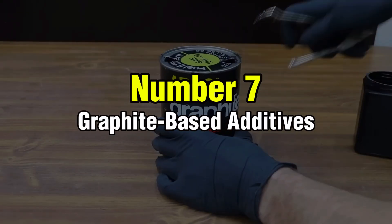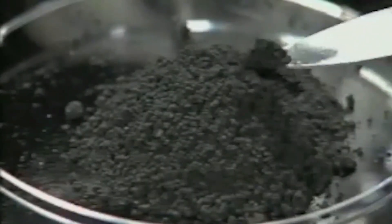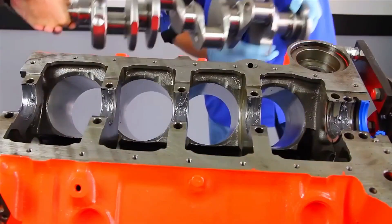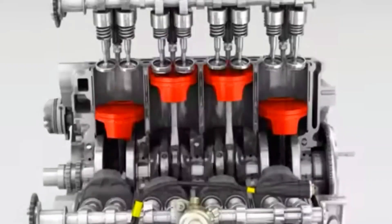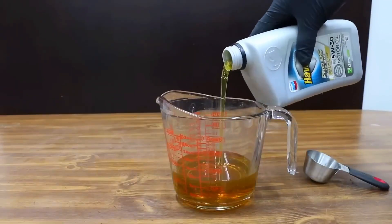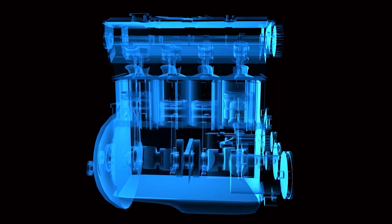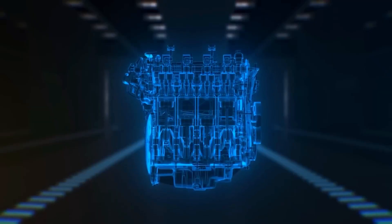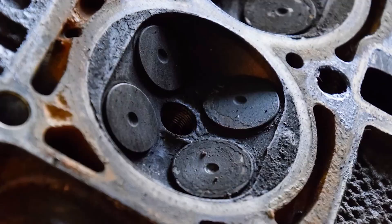Number 7: Graphite-Based Additives. Graphite additives promise ultra-low friction by coating engine parts with a slick graphite film. While this sounds logical, graphite doesn't remain suspended in oil — it clumps together, settles, and transforms into gritty sludge. I disassembled a small block Ford that had been running graphite additive for six months. The oil pan was coated with thick black paste, oil passages were half-blocked, and lifters were oil-starved. Once graphite cakes up on engine components, it actually retains heat instead of dissipating it — exactly the opposite of what you want in a high-temperature environment.